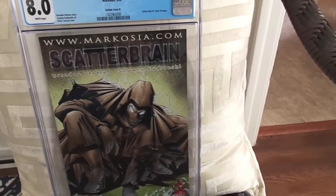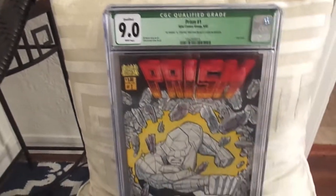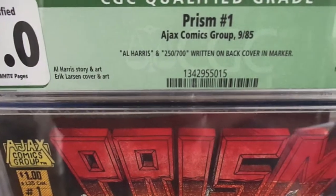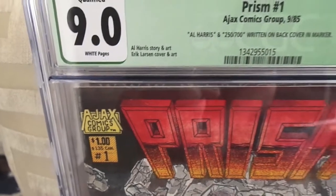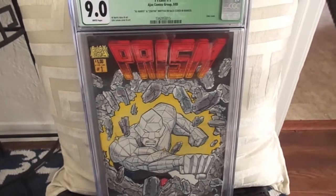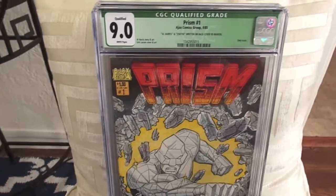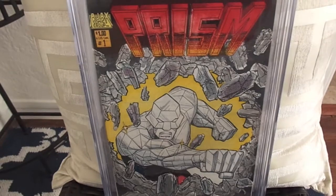Next up, I sent in my Prism number one. This came back a 9.0 qualified because there's a name on the back — Al Harris written on the back cover, who is the writer and artist of the book. It came back at 9.0 and this is the highest on the CGC census. There's only one other on there, but this is the highest. Very hard book to find — early Eric Larsen work.